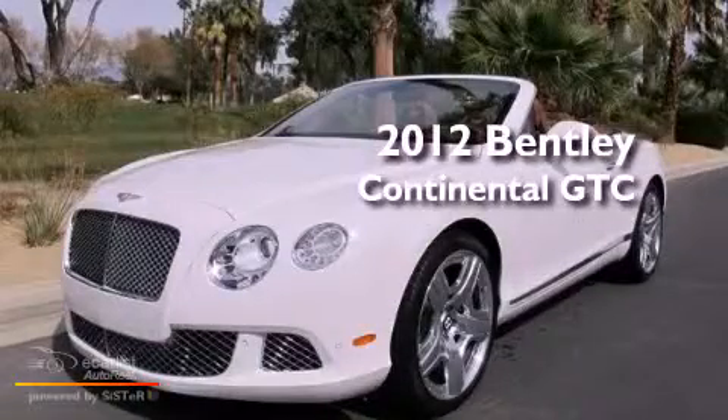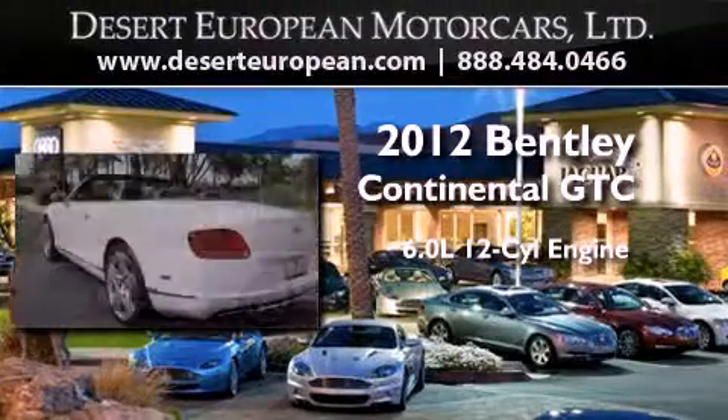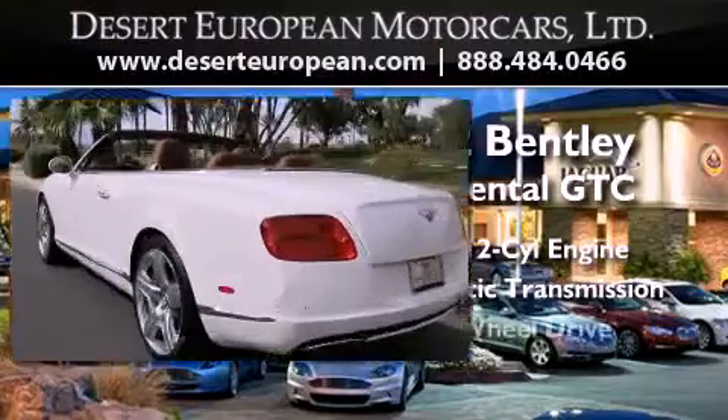This is a brand-new 2012 Bentley Continental GTC. It features a 6.0-liter 12-cylinder engine, an automatic transmission, and all-wheel drive.